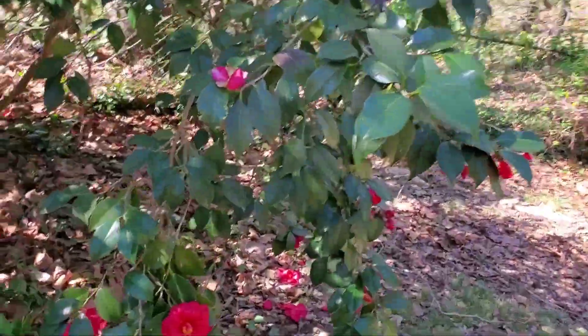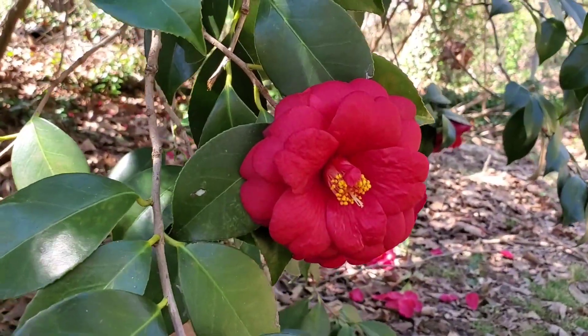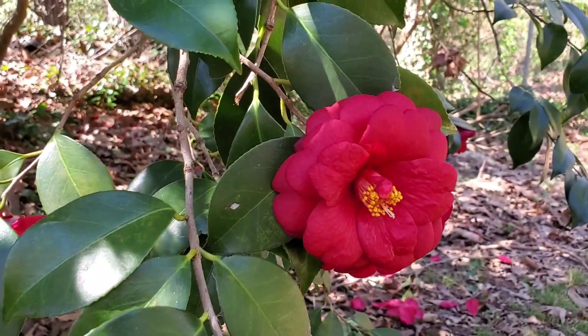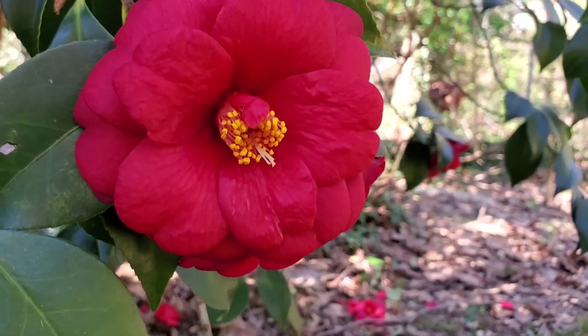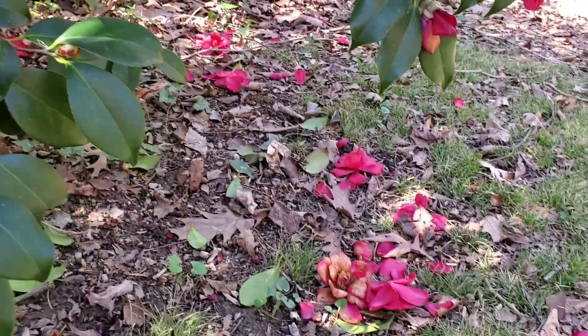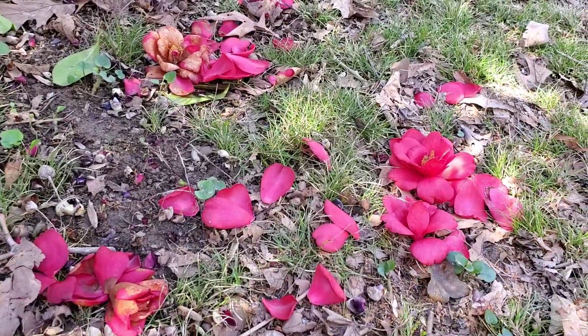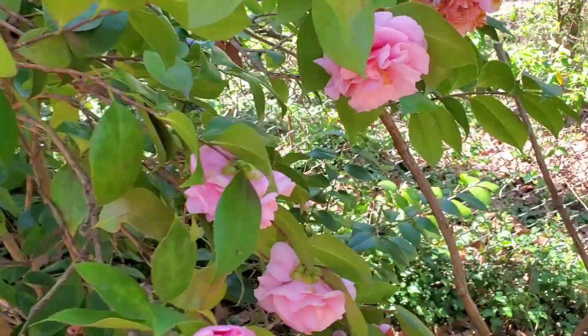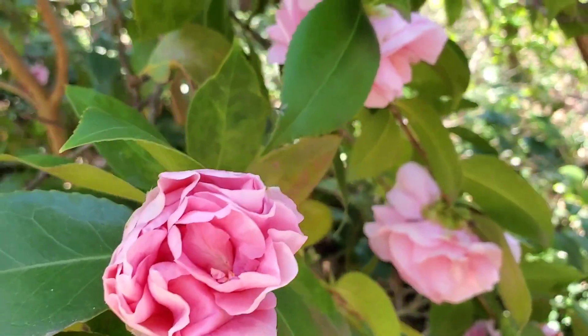And then this is one of my favorite flowers — the Camellia. I have one in pink. This one's a dark pink or a red. Isn't that pretty? It's also pretty when their petals fall on the ground. And here are the light pink ones — oh, they look so beautiful.